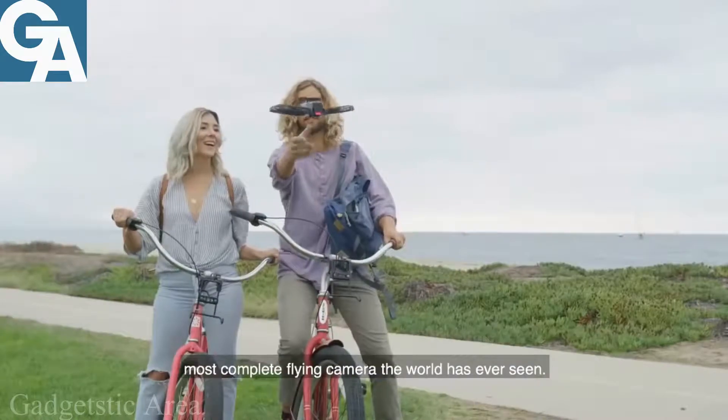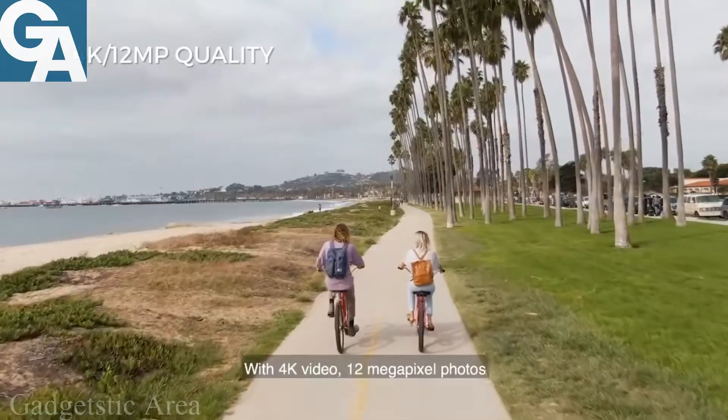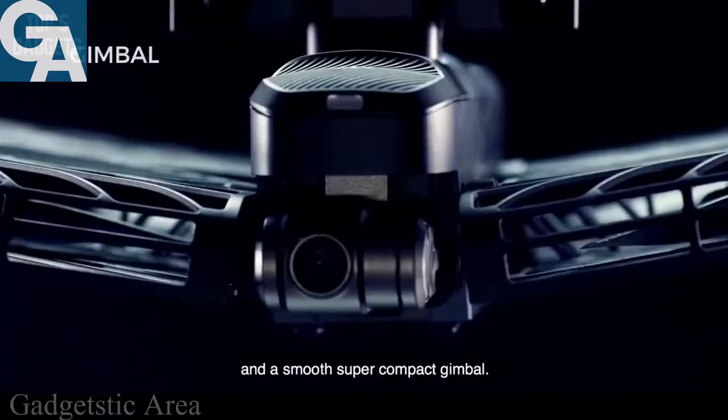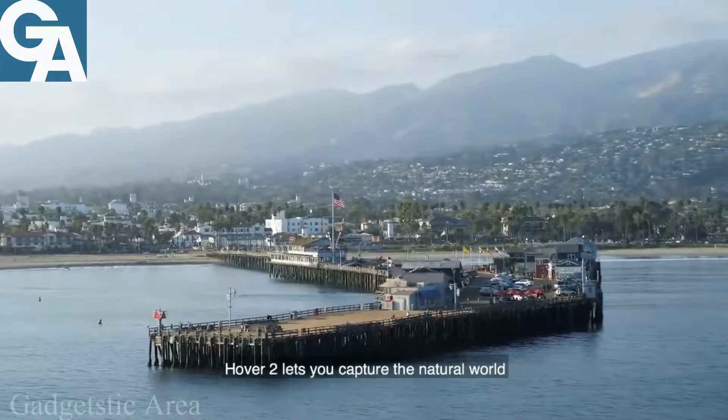Hover 2 is the most intelligent, complete flying camera the world has ever seen. With 4K video, 12 megapixel photos, and a smooth super-compact image stabilizer, Hover 2 lets you capture the natural world and your place in it in dazzling detail.